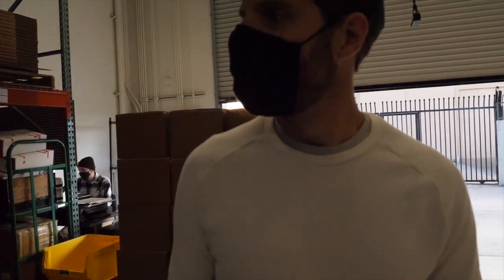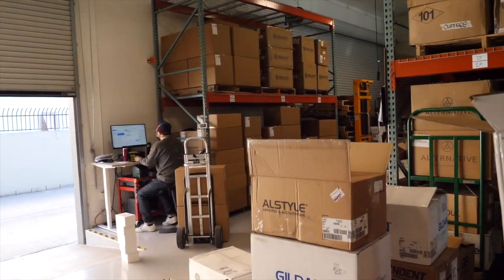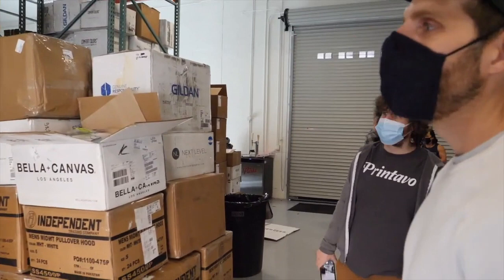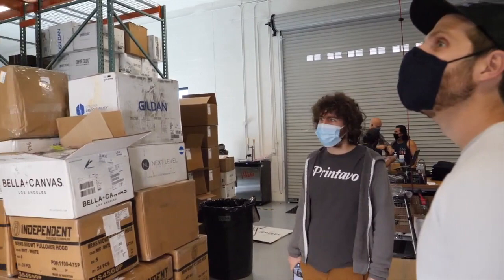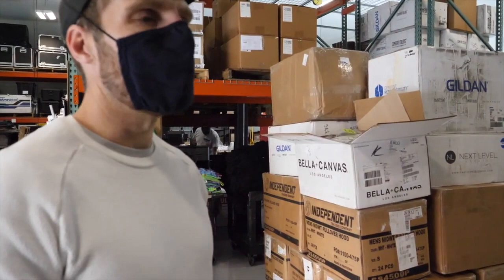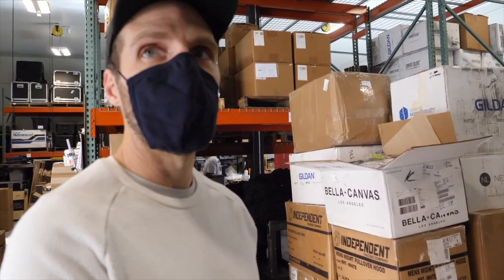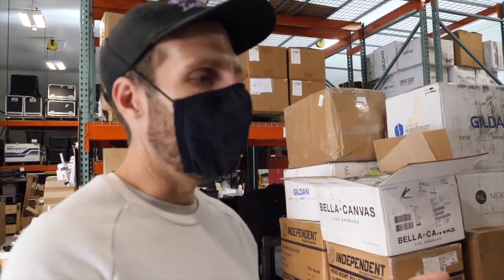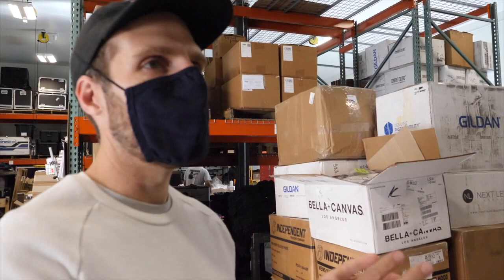Everything's being counted over here? Yeah, counting happens here, then it gets staged on carts and goes around the space. How do you determine what goes to the other warehouse? If it's a long-term fulfillment client — if we have an order and need to keep a couple thousand items on the shelves — it goes to the other space. If it's a quick turnaround, like somebody who needs it fulfilled to 1,500 different influencers, creators, or partner brands, we'll fill it out here and ship it out. So if it's being shelved, it goes to the other space; if it's going out, it stays here.